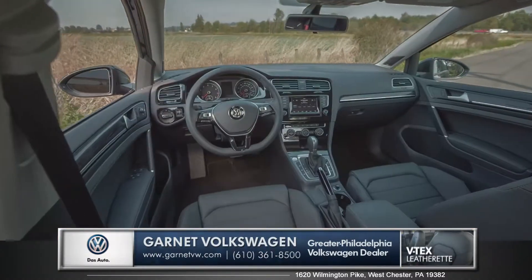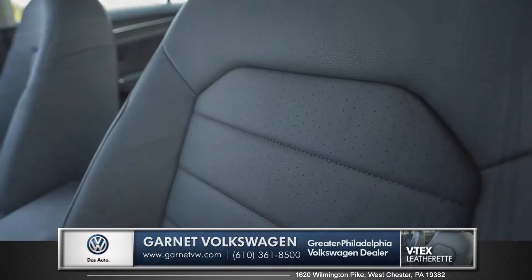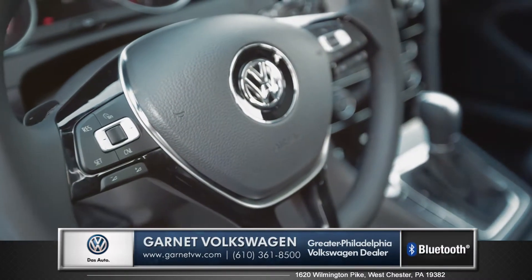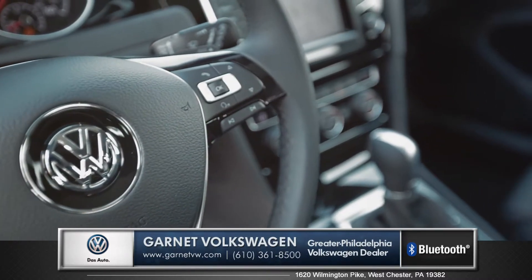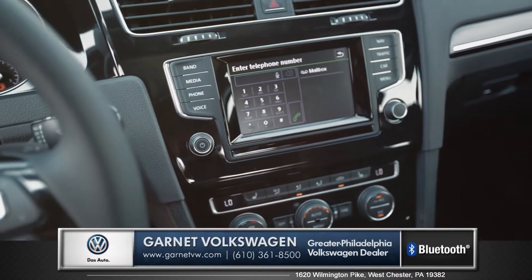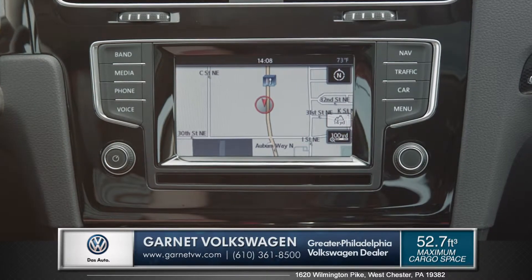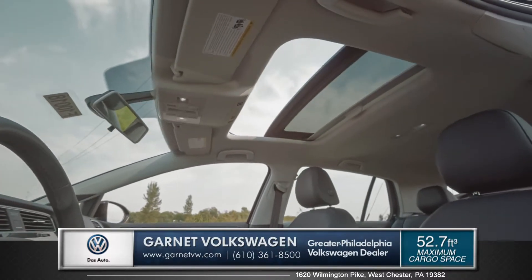Enter the cabin and you'll notice its upscale interior with bolstered front seats and V-TEX leatherette upholstery. The leather-wrapped steering wheel has multi-function controls for hands-free access to Bluetooth wireless phone and audio streaming. The touchscreen sound system has GPS navigation with vivid maps and turn-by-turn directions. The panoramic sunroof lets in fresh air and natural light for every passenger.